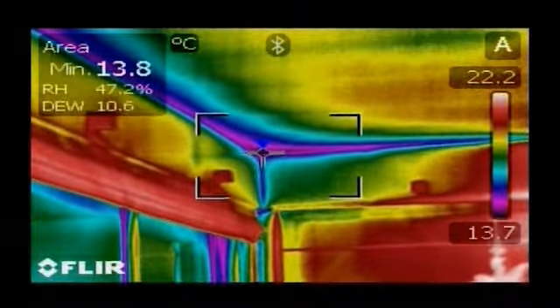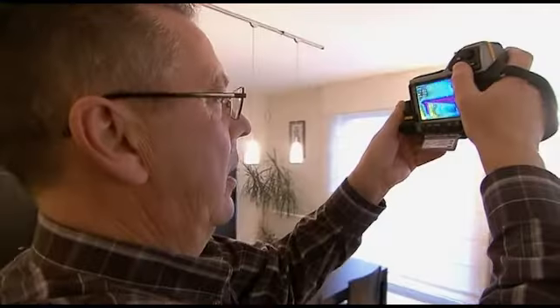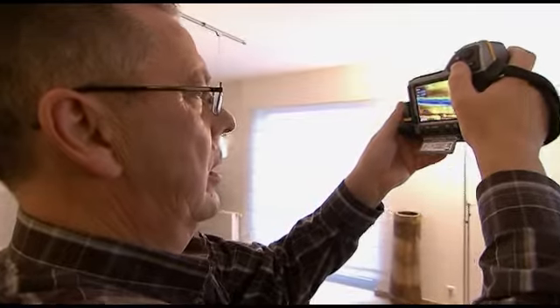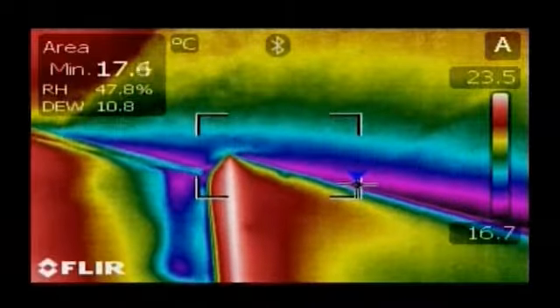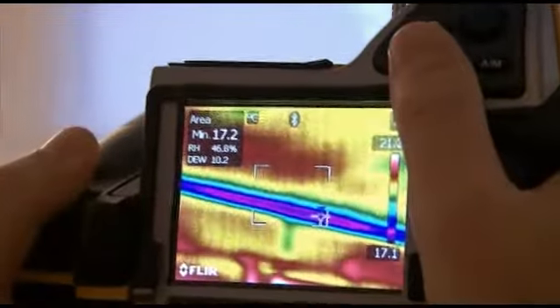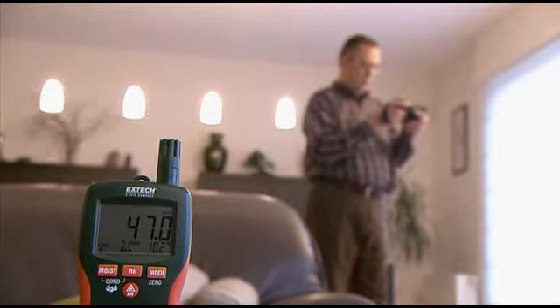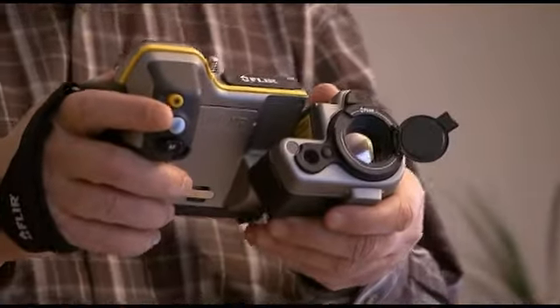Thanks to the MeterLink feature, all values are sent wirelessly over Bluetooth to the FLIR thermal imaging camera. Using the FLIR thermal imaging camera, you can easily see which areas are below the dew point and susceptible to mould build-up. The MeterLink technology saves time and eliminates the risk of erroneous records or notes.